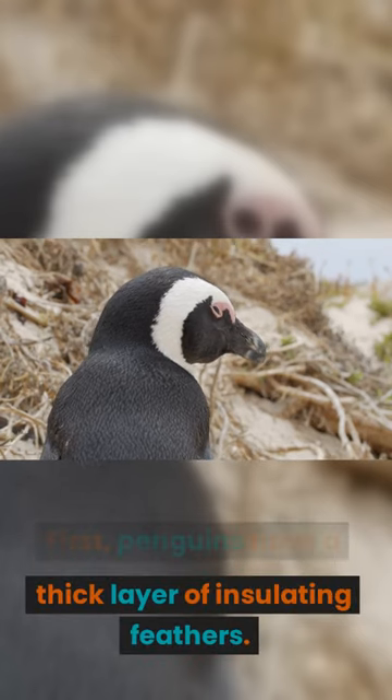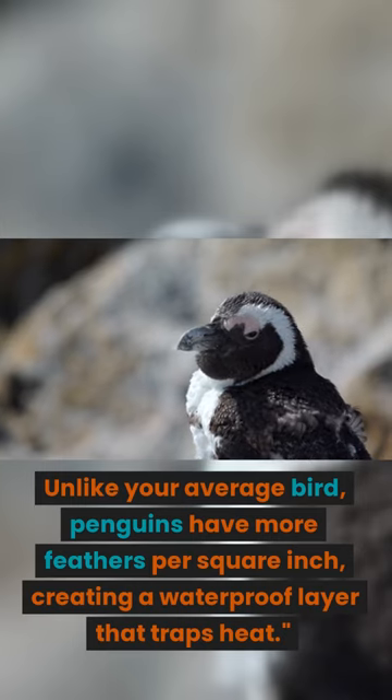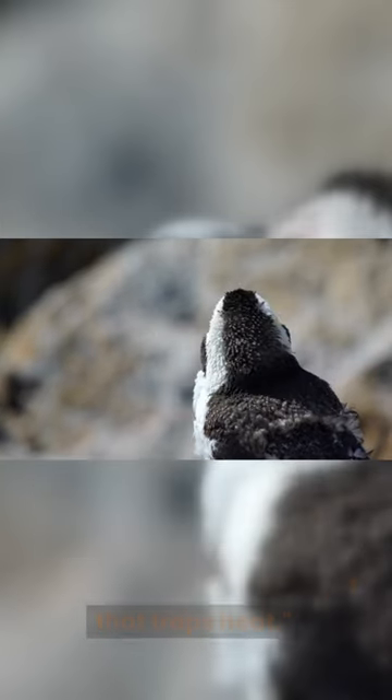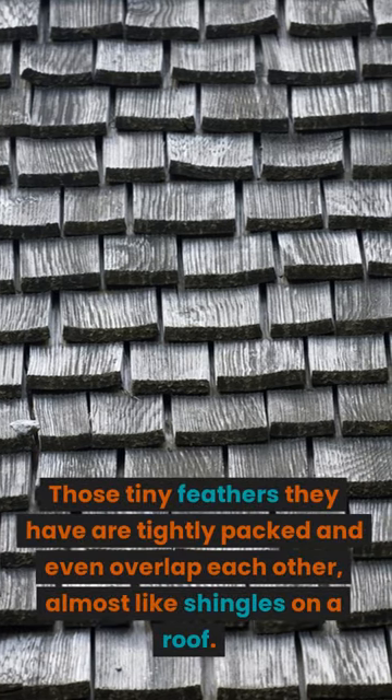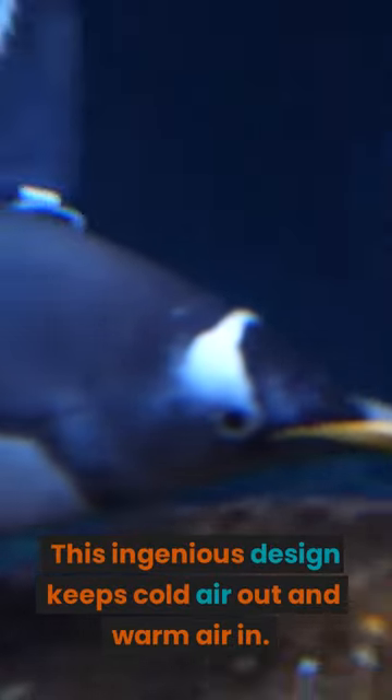First, penguins have a thick layer of insulating feathers. But unlike your average bird, penguins have more feathers per square inch, creating a waterproof layer that traps heat. Those tiny feathers are tightly packed and even overlap each other, almost like shingles on a roof. This ingenious design keeps cold air out and warm air in.